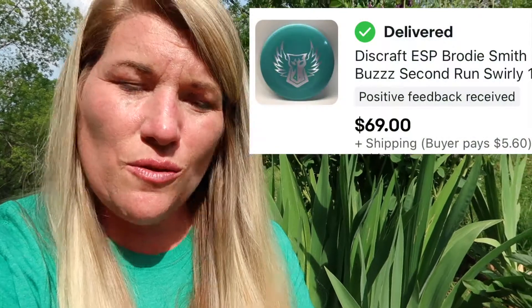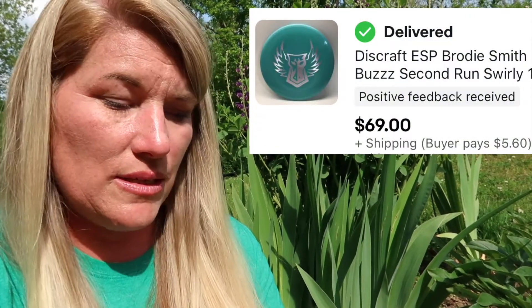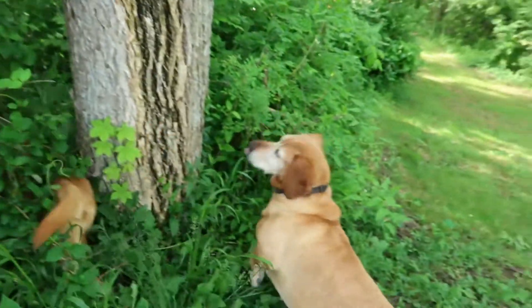My son sold a Discraft Brody Smith disc for $69 with $5.60 shipping.